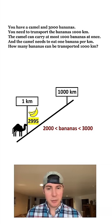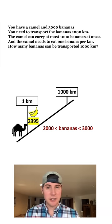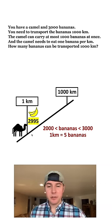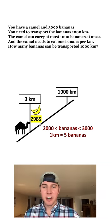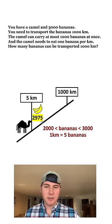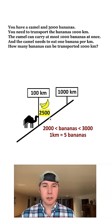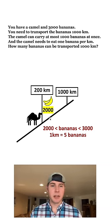We can speak generally that any time this camel has 2,000 to 3,000 bananas to transport, it's going to take five bananas for each kilometer. So as he travels kilometer after kilometer, each one takes away five bananas. Fast forwarding to 100 kilometers, he's going to have eaten 500 of the bananas. At 200 kilometers, he's going to have eaten 1,000 of the bananas.